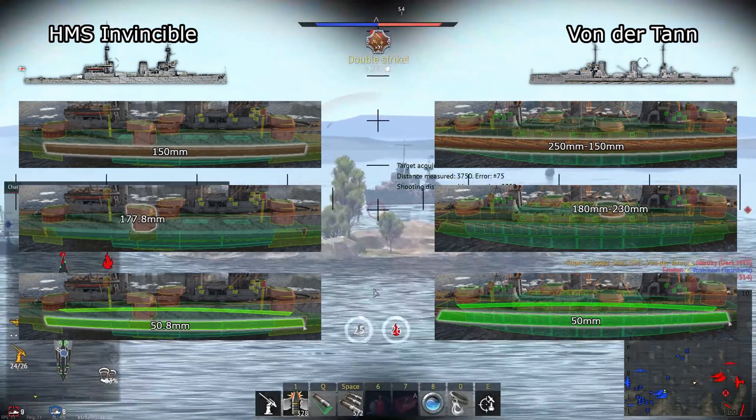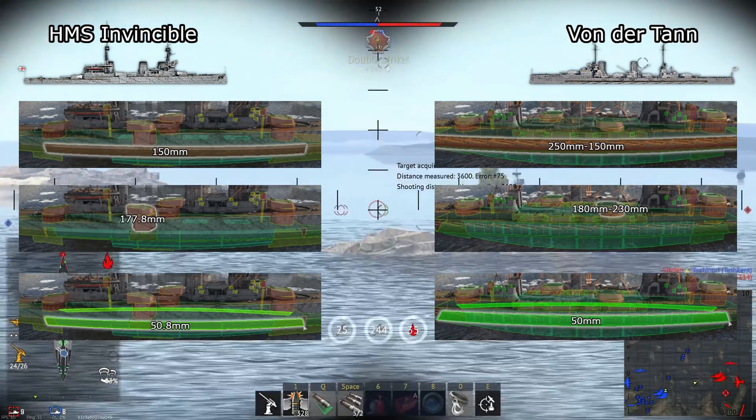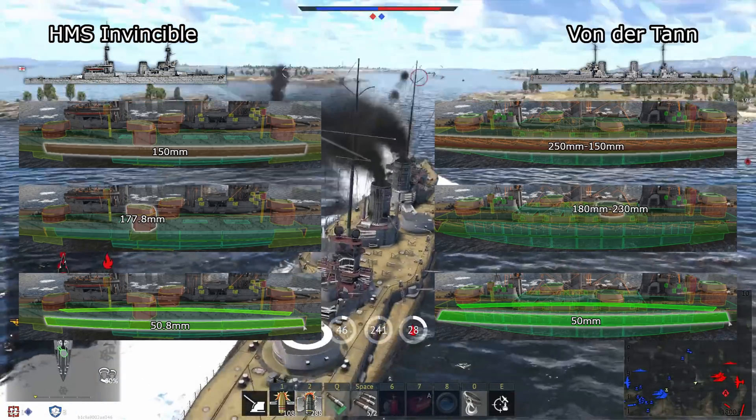In survivability, Von der Tann is easily the winner. It has more belt coverage and thicker armor, more crew, better turret and barbette armor, and more coverage from its turtleback scheme and coal bunkers. There's simply no contest between them, with Von der Tann being far more survivable than Invincible by a long shot.